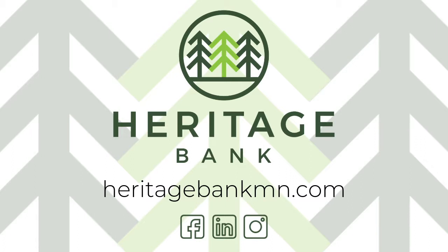Thank you for banking with Heritage. If you have any questions on mobile deposits, please give us a call or visit any of our locations. We look forward to seeing you.